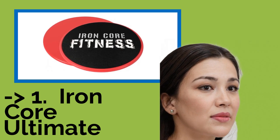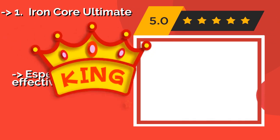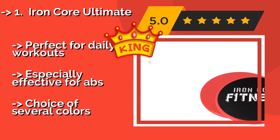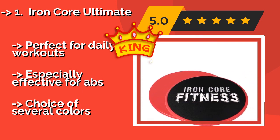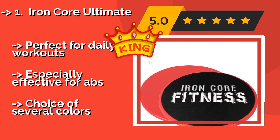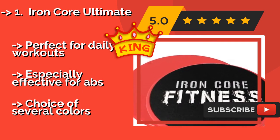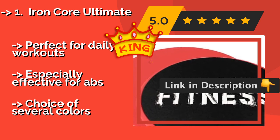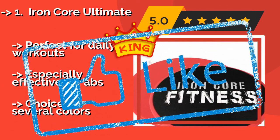Our best of best, the number one product, is Iron Core Ultimate. The Iron Core Ultimate, about $8, are among the lightest options available, weighing less than most competitors and with a thinner construction, so they are great for travel. They come bundled with both a handy downloadable PDF and paper training booklet. Perfect for daily workouts, especially effective for abs, and available in a choice of several colors.